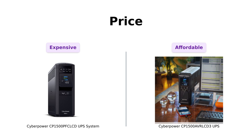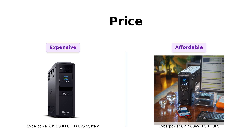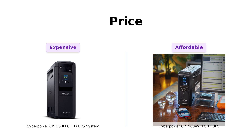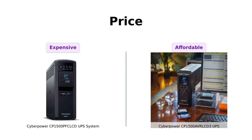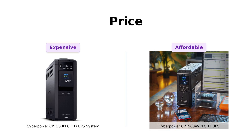First up, let's talk about the price, because who doesn't love saving a few bucks. The PFC comes in at a shocking $238 — that's like buying a fancy coffee for a whole month. On the other hand, the AVR is a friendlier $209. Reviewers have pointed out that while PFC is a bit pricier, it offers great value for its features. If you want to save some cash, AVR is your new best friend. But remember, just like a first date, sometimes you get what you pay for.